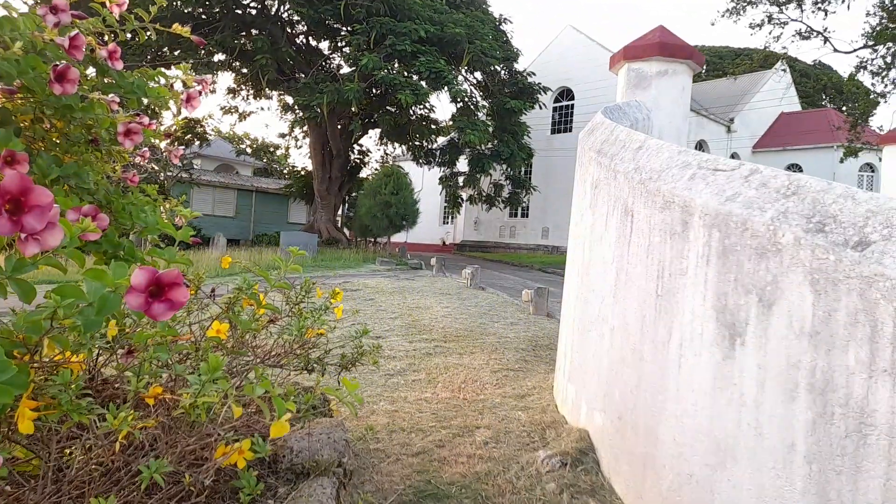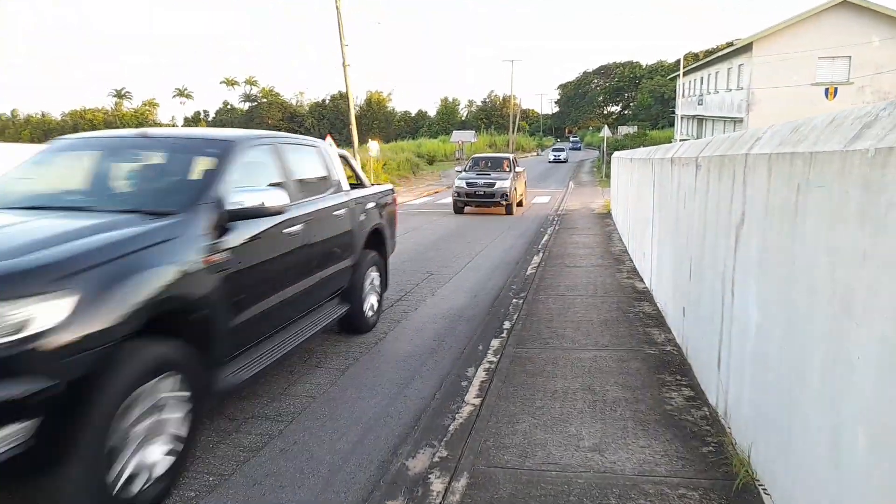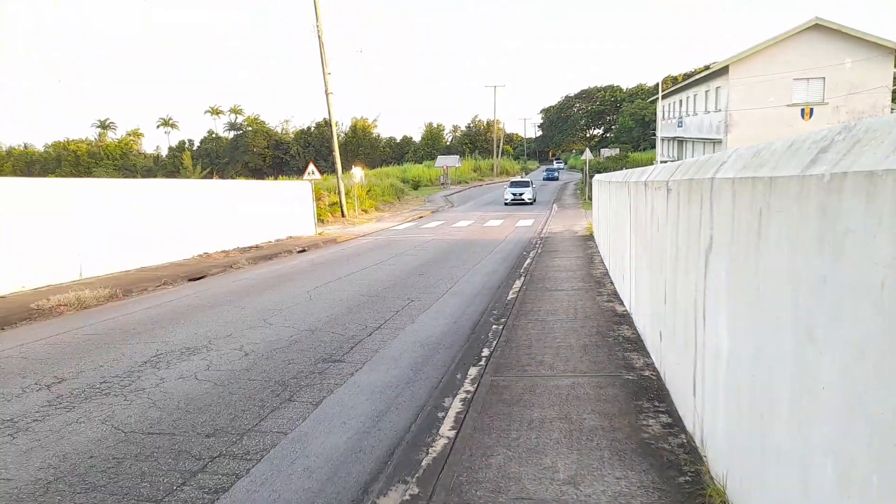This is the church cemetery here. I have lots of family buried in this churchyard. This is my cousin's great-grandparents and my relatives laid to rest here.